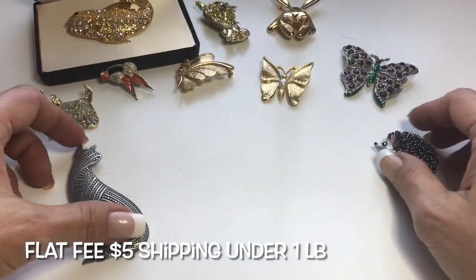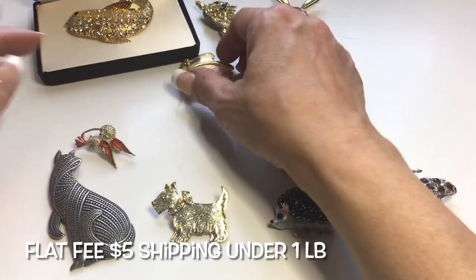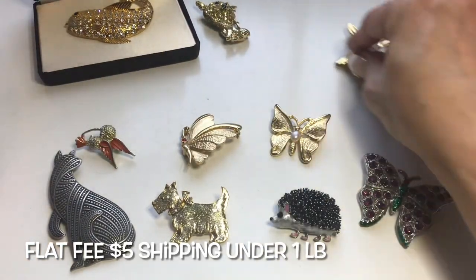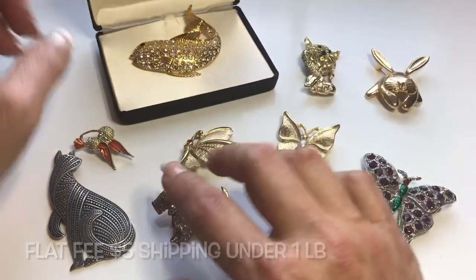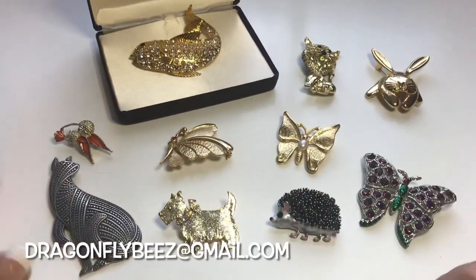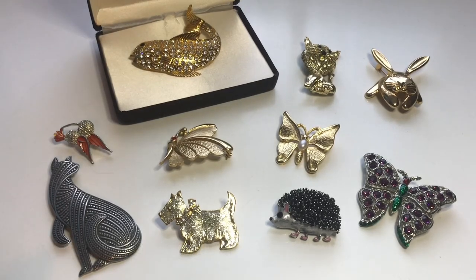That wraps up this quickie pop-up sale on my little new animal menagerie. I hope you enjoyed the video — please give it a like and subscribe if you haven't already. If you're interested in anything, just drop me an email at dragonflybees@gmail.com. Thanks everyone, I'll see you in the next one. Bye!